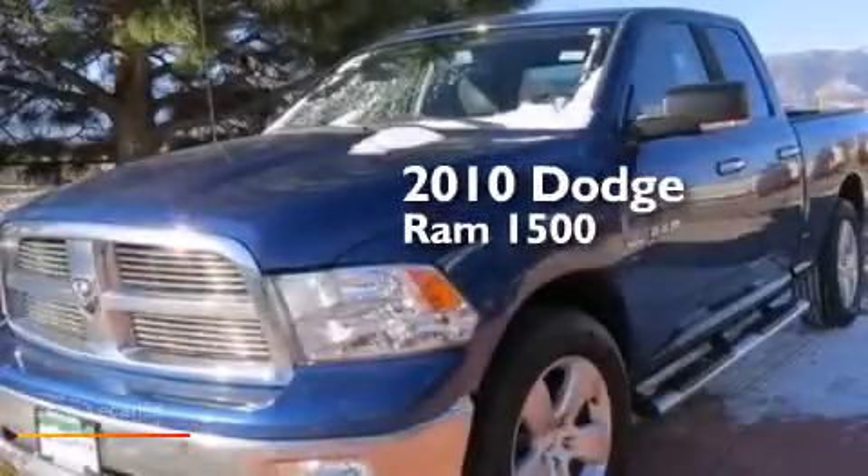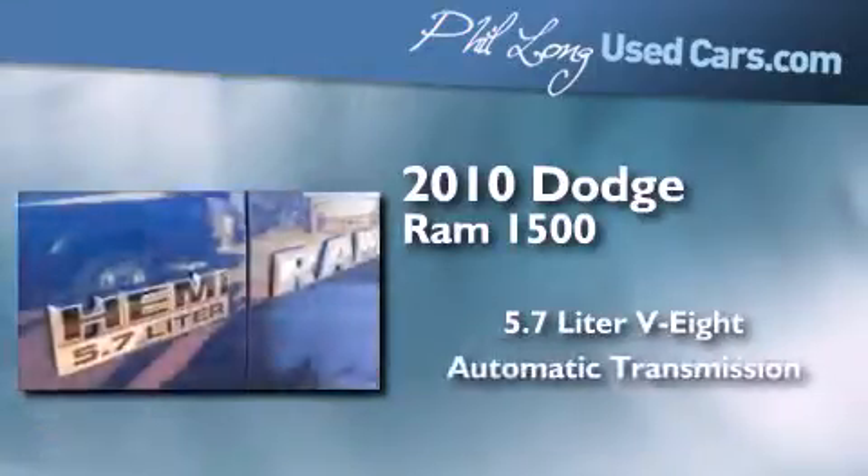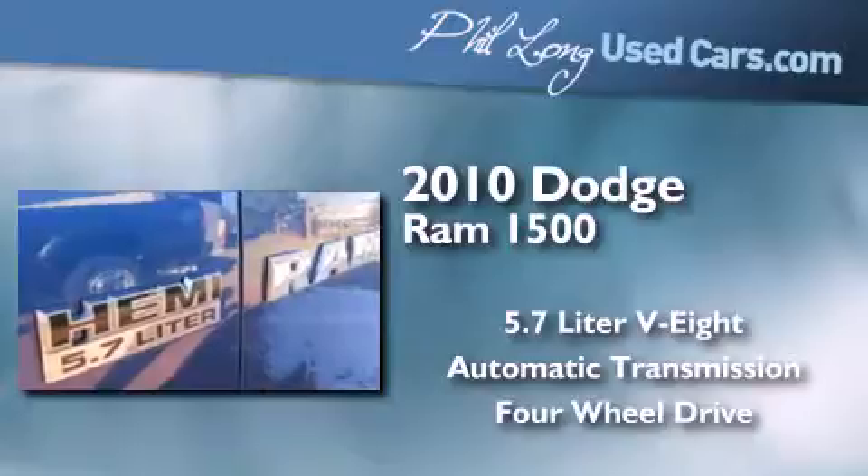This is a 2010 Dodge Ram 1500. It features a 5.7-liter 8-cylinder engine, an automatic transmission, and the added capability of 4-wheel drive.